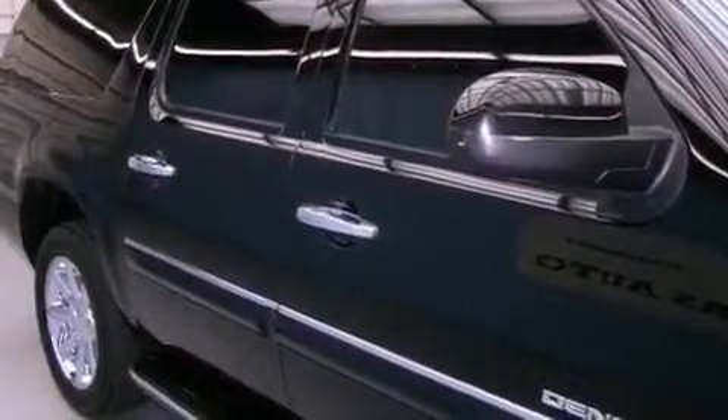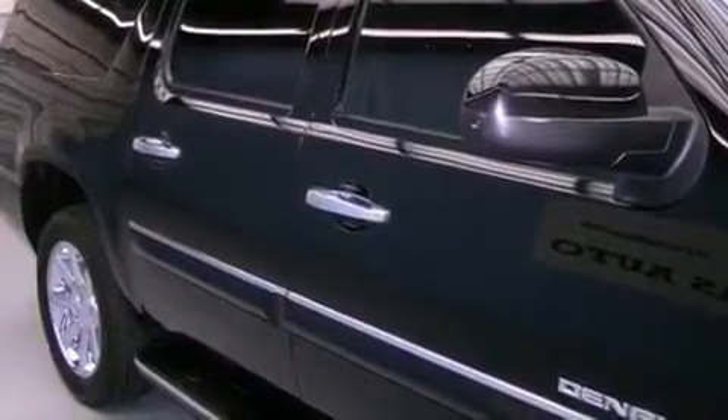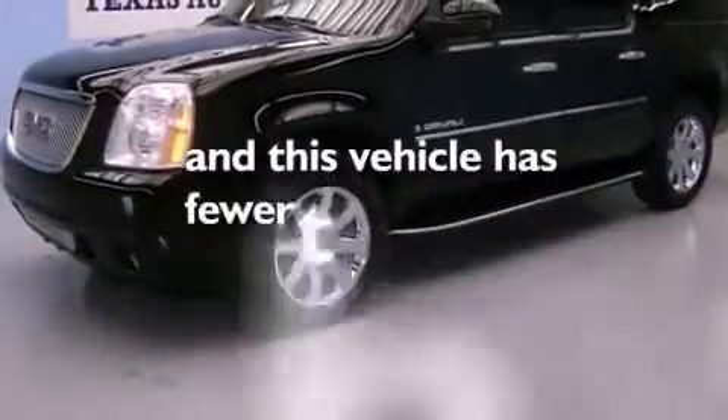An illuminated passenger side vanity mirror, a stability control system, cruise control — and this vehicle has fewer than 69,000 miles on the odometer.